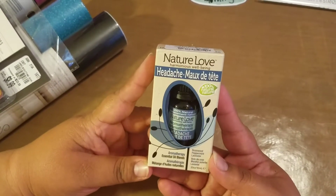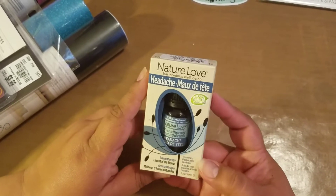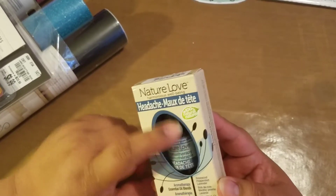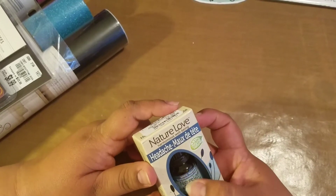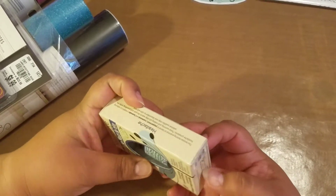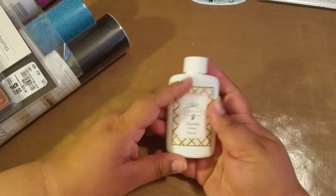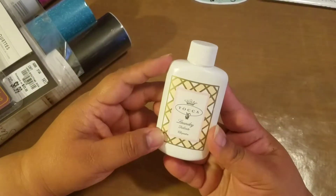And then these aromatherapy ones. This one says it's for headache and it's a mix of rosewood, peppermint, and lavender. I have bought this time and time again because it really does help with my headaches. I get headaches frequently, so I just put this on my temple, go under my nose, smell it a couple times, and it does alleviate my headaches so I don't have to take medicine. For $5.99, that's not bad. I have it in my purse, by my bed, at my desk — all over the place. I don't have to take medicine every time if I just feel a little bit of sinus pressure or something like that.